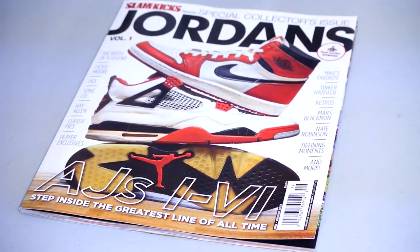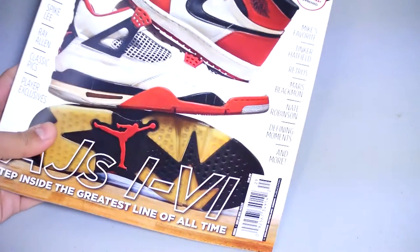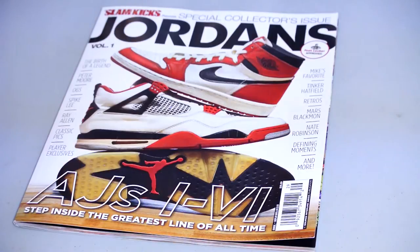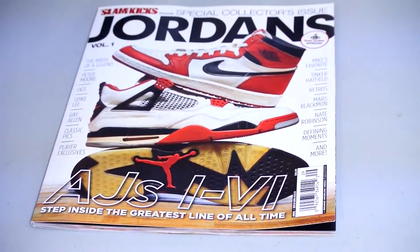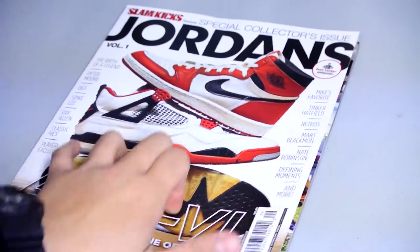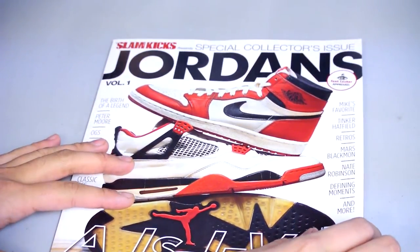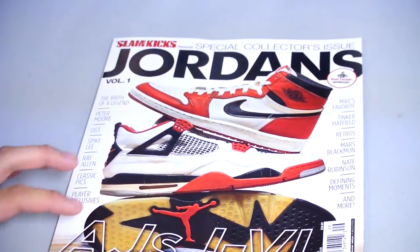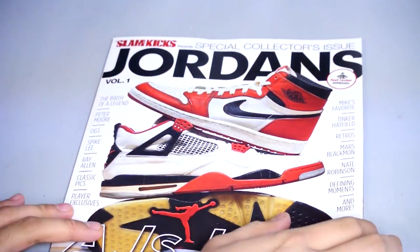Hey, what's up guys. Just wanted to share a present I got for my birthday — early February. This is a Slamkicks magazine special collector's issue. It talks about the Jordans from Jordan 1 to Jordan 6. Although I'm not a crazy Jordan guy — I have like maybe six or seven pairs of retros — I do appreciate them a hell of a lot. It's a really cool read, a lot of pictures. If you're interested, maybe you should go take a look. I'm not sure everywhere you can get this. If you're in Canada, I think you can pick these up at your local Shoppers Drug Mart.